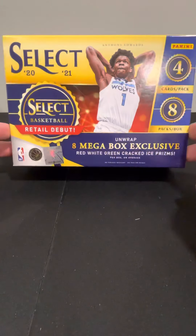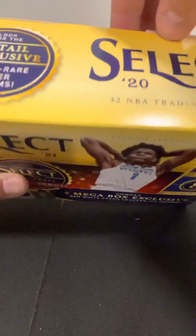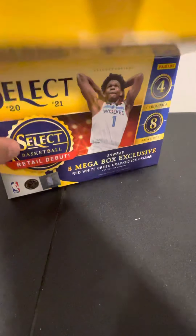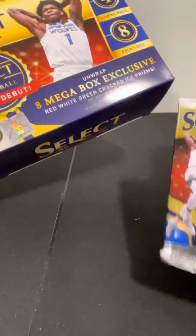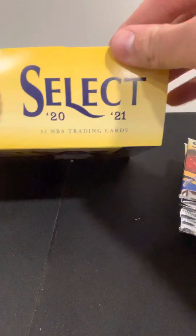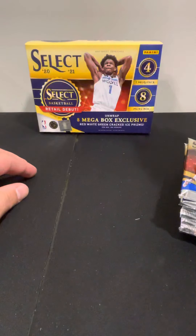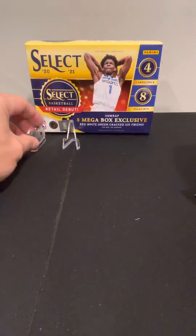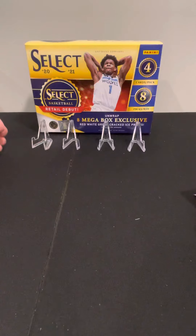Got a pretty good deal on this. We're looking for obviously the big rookies — Anthony Edwards on the front, LaMelo Ball, all the rare prisms, the tigers, the zebras, all the different parallels they have. We got eight packs per box, four cards per pack. From what I've heard, if you're getting it at retail it's kind of hard to lose — typically you win. Most people are seeing their value back at the retail cost, which is great.